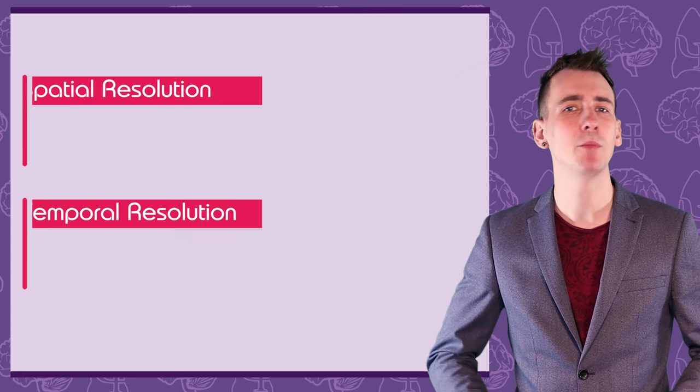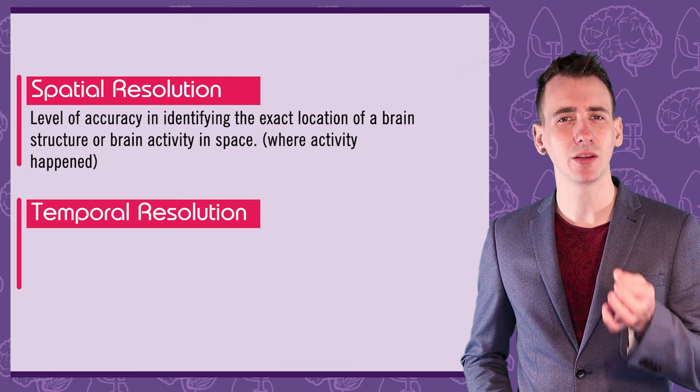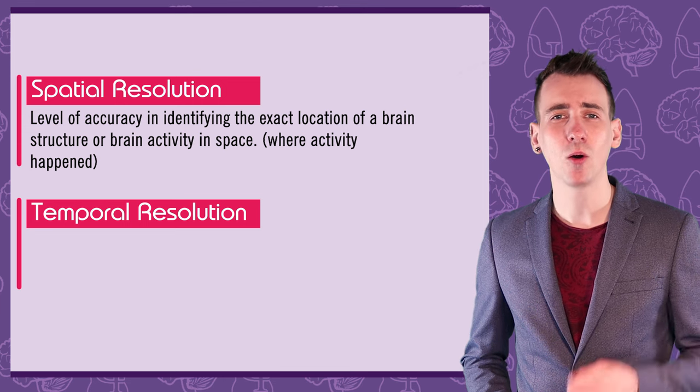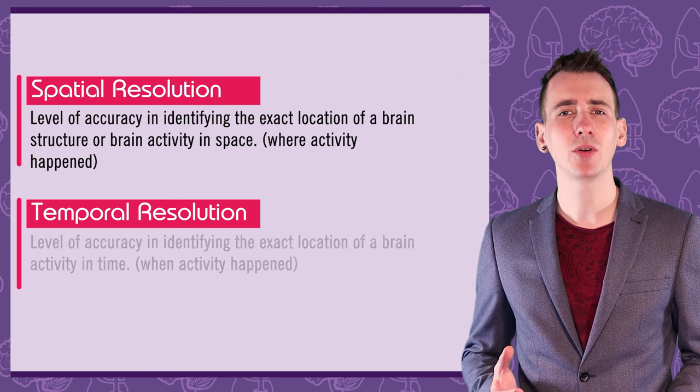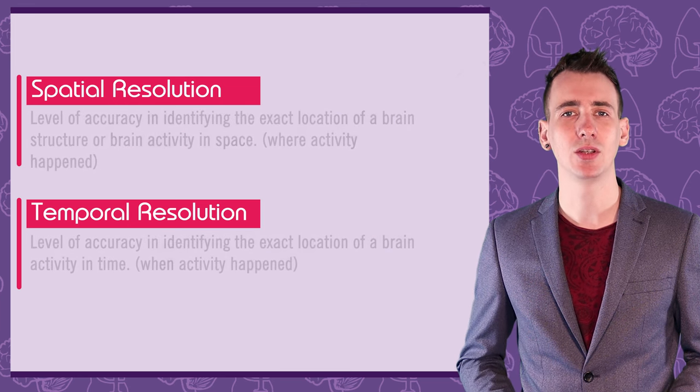Two concepts I want to define first are spatial resolution and temporal resolution. Spatial resolution is how accurate we can be about the exact position of a brain structure or activity, whereas temporal resolution is about how accurate in time we can be about when the brain activity took place.